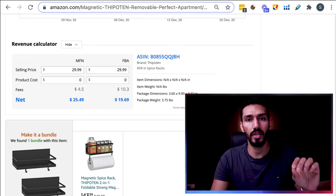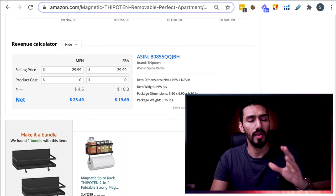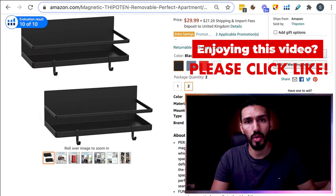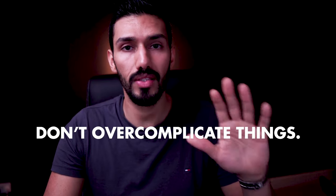Those are the two main criteria. You don't need to overcomplicate it any more than that. I've seen people on YouTube showing very complicated spreadsheets and saying you need to research on Etsy and Google and other websites — you don't need any of that. If you just stick to researching on Amazon and promoting your product via Amazon, you should have no issues at all. Those are the only two criteria you need.